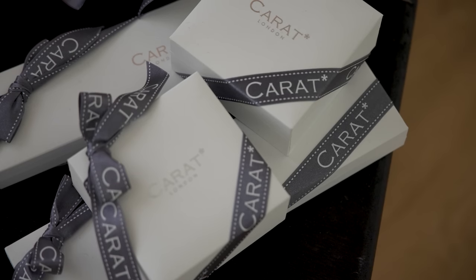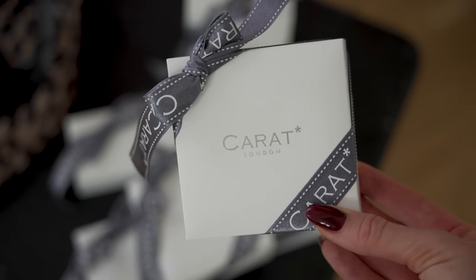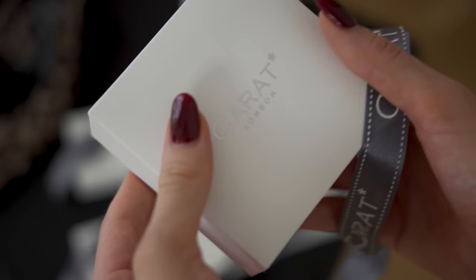These pieces are really timeless — you can wear them again and again in so many different ways. These are pieces you could be wearing 10, 15, 20 years from now, and also throughout the seasons. Carrot London creates the finest alternatives to mined gemstones, fusing fashion and fine jewellery, principally using high quality hand and machine cut cubic zirconia crystals as a more sustainable way to incorporate gemstones into your wardrobe.